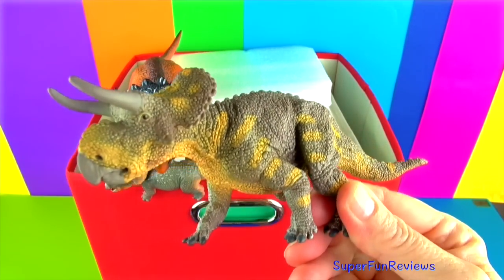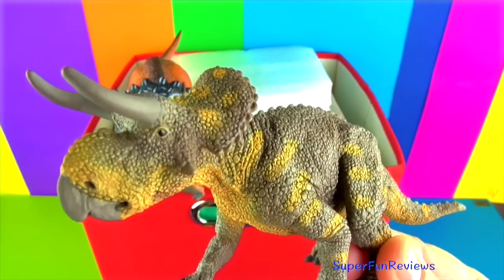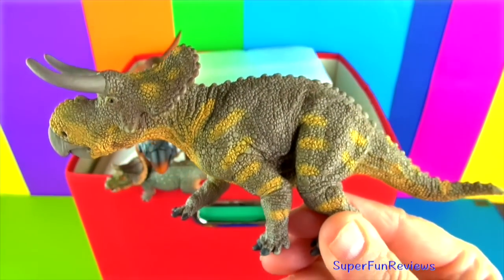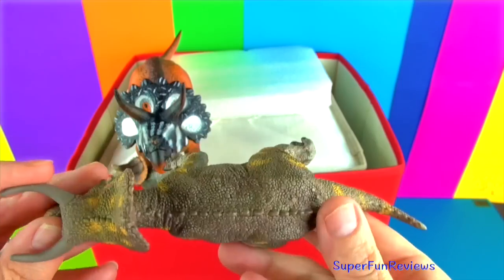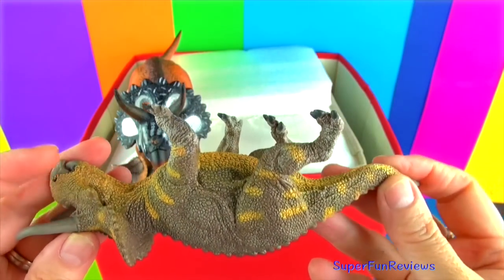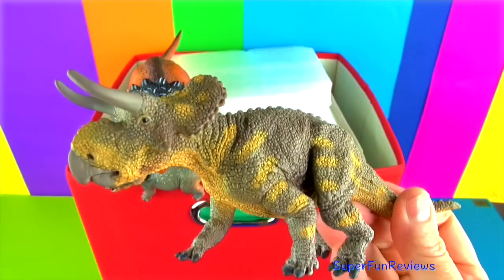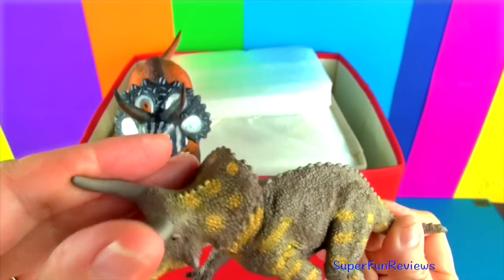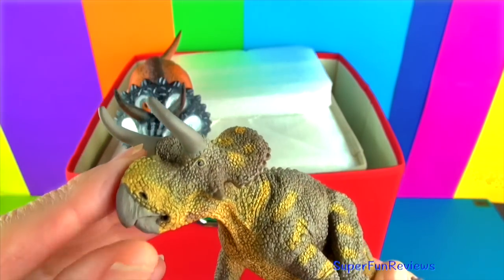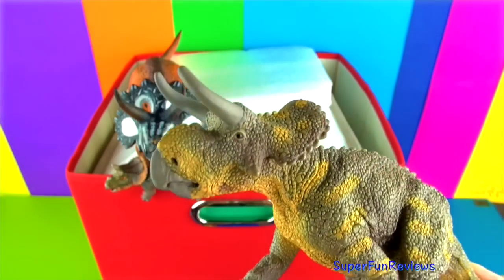Nasutoceratops — quite unusual looking. It lived in the late Cretaceous period. It had unique, long rounded horns above its eyes. Its skull could grow to nearly 5 feet and its body nearly 16 feet. The snout is quite well developed and there is a small horn on the nose if you look carefully. It lived in the wetlands in a humid climate. If you look at those horns carefully you can see they are shaped much like cattle horns.